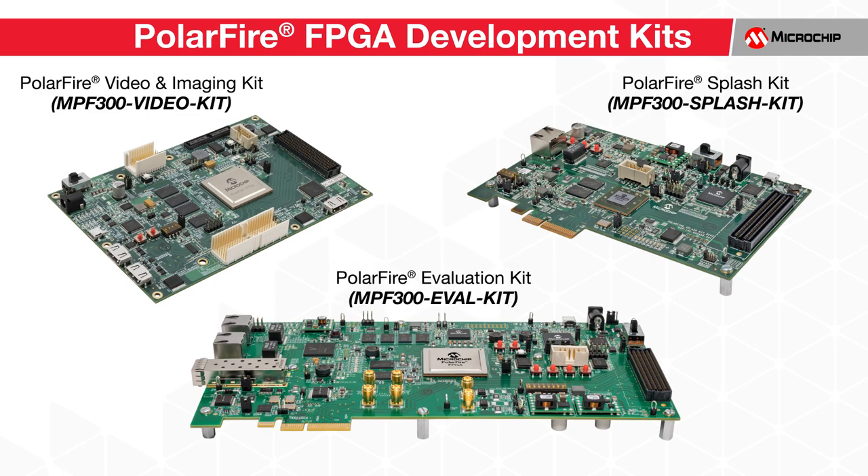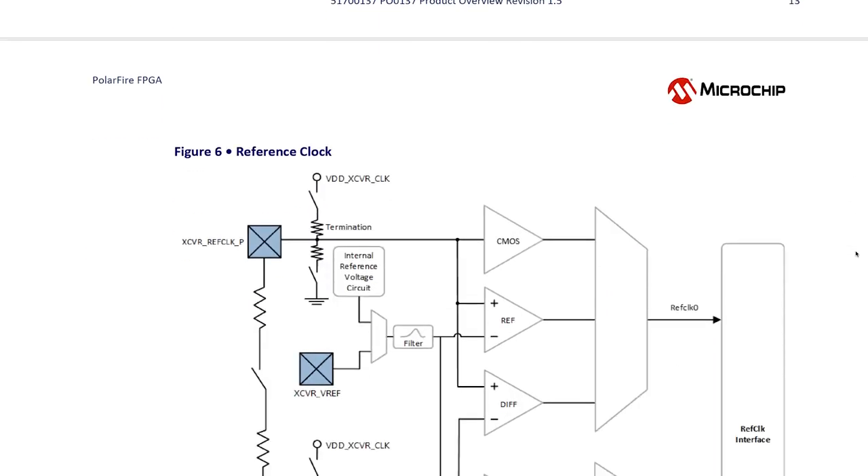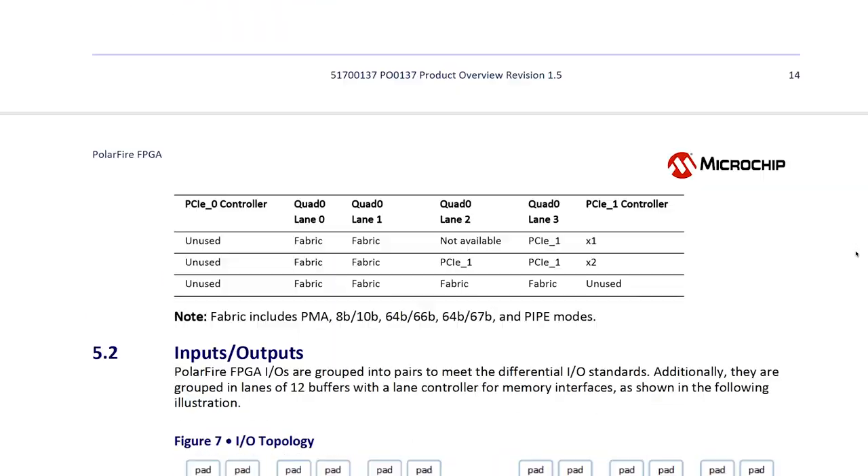Microchip offers an extensive range of development kits purposely built for easy evaluation of the capabilities and features of the PolarFire family, so you can quickly get to work prototyping your products and applications. We also provide easily accessible demonstration guides, application notes, and sample designs to accelerate your time to market.